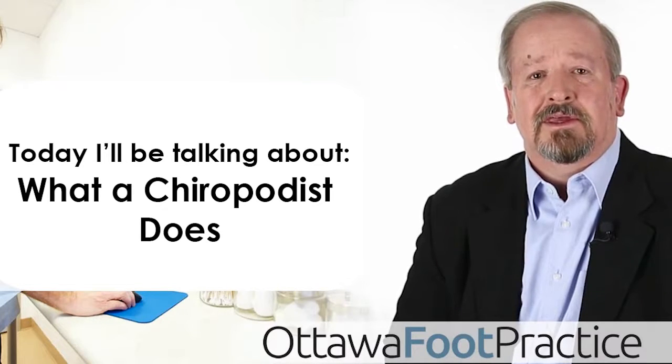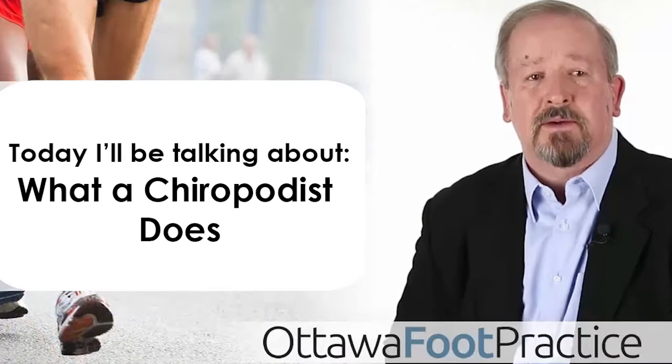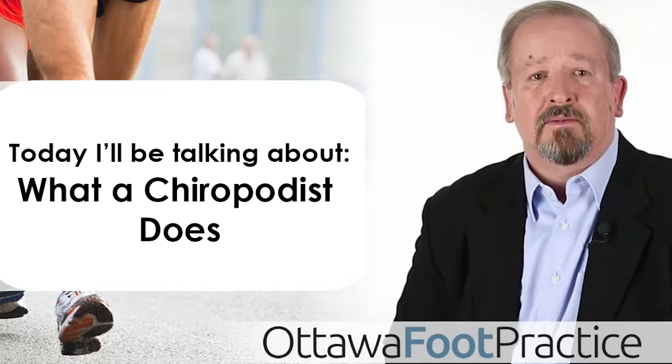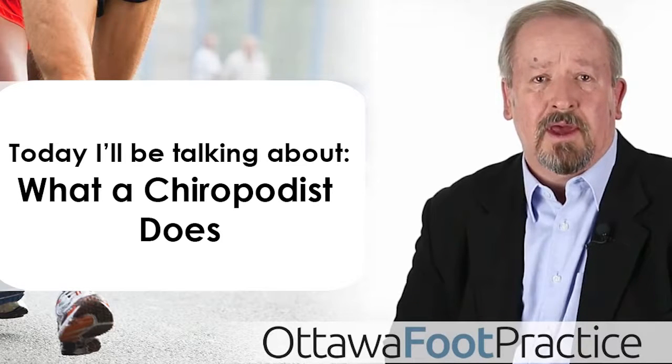Podiatry and chiropody is practiced by qualified, regulated practitioners who have undergone government-established and recognized programs and examinations. Only those who are registered by the Ontario College of Chiropodists and Podiatrists of Ontario are licensed to practice as chiropodists and podiatrists.